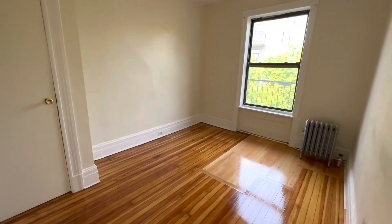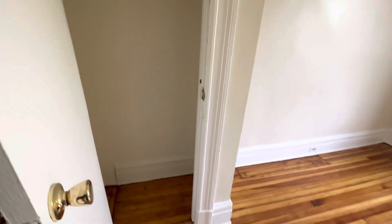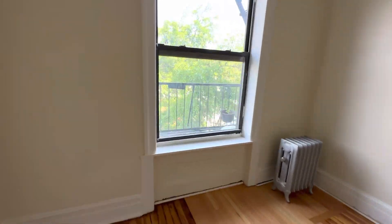Very spacious bedroom. Closet here. Fire escape.